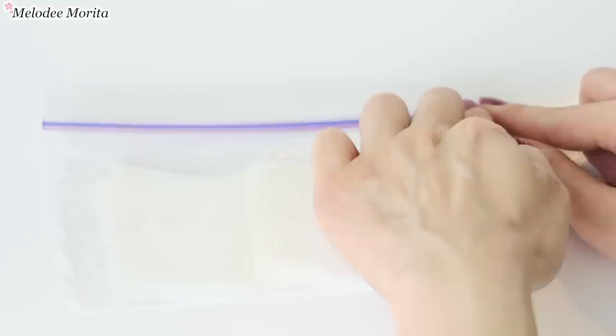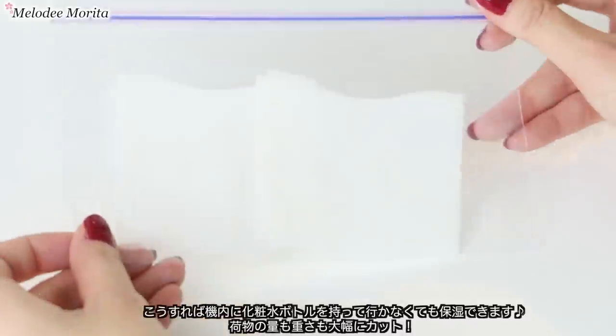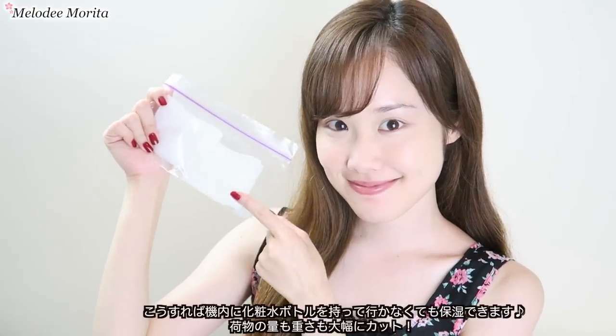ハトムギ化粧水は安いので、コットンにたっぷり含ませてジップロックに入れます。Put four cotton sheets total in a clear plastic bag. This way, you won't have to bring any liquid bottles with you on the plane.